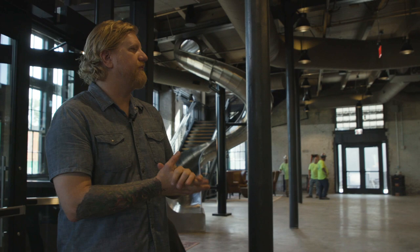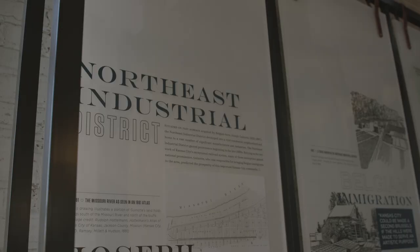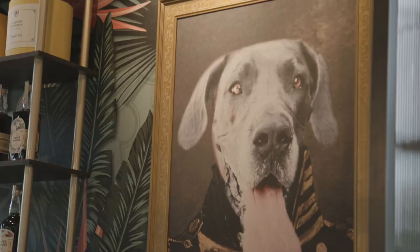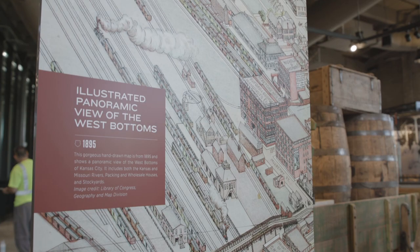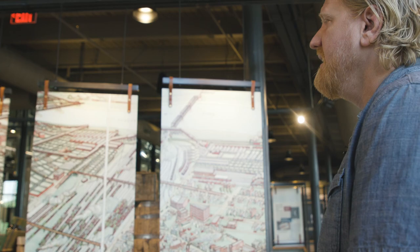If you're a guest and you're coming here for the first time, you'll be greeted right here at the front desk. If you wanted to take a tour of the whole facility, it's going to pretty much start over here on the right where we have about a 4,000 square foot historical display. This is a map of the West Bottoms back in 1895. This is the area where J. Rieger & Company was born back in 1887, and really kind of the birthplace of Kansas City.